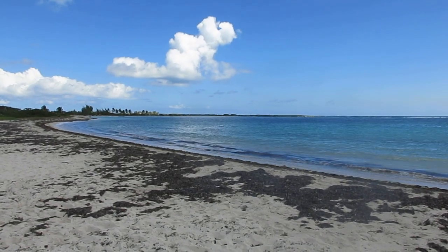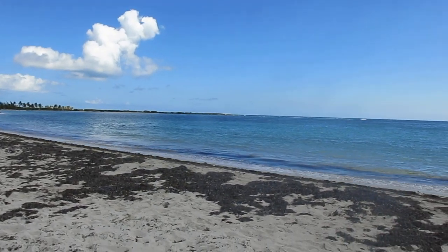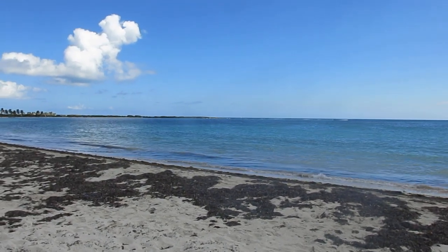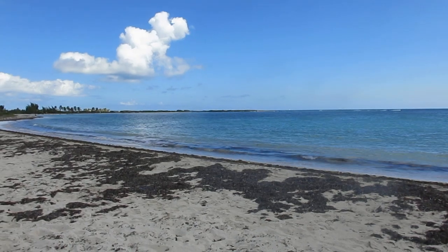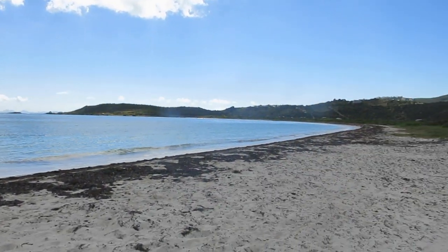Good morning from St. Martin! Here I am at the second beach I've been to here on the French side of St. Martin. These beaches are all gorgeous, but this one's particularly nice — a big wide bay.